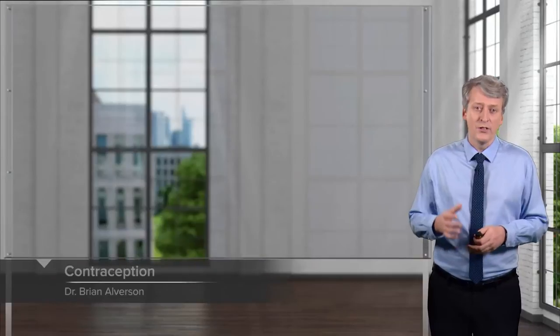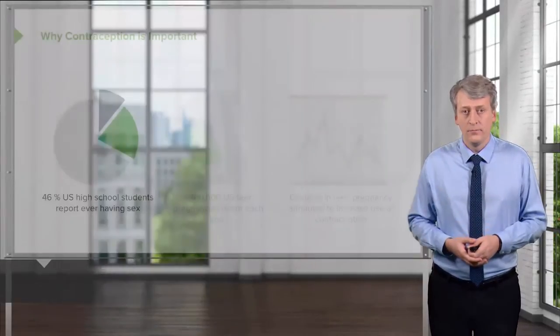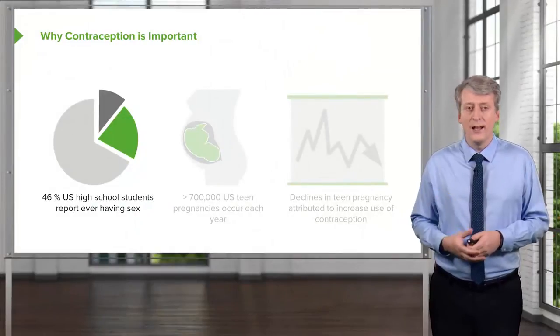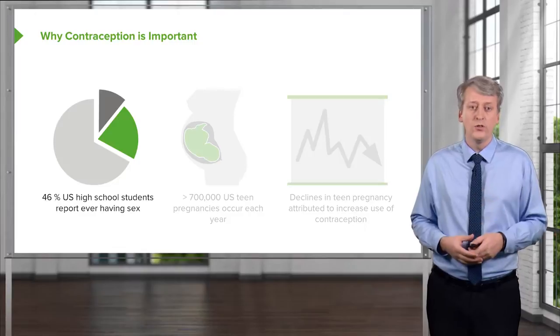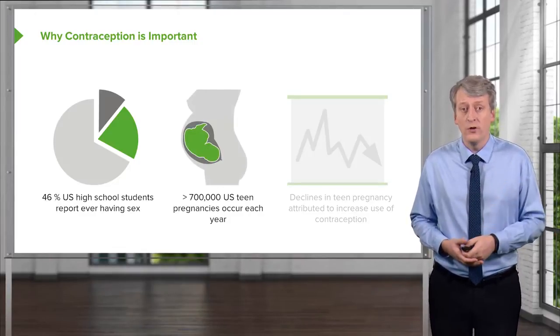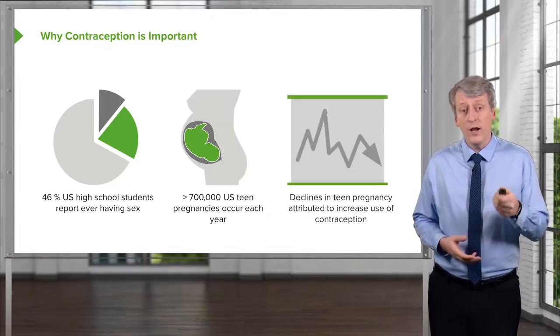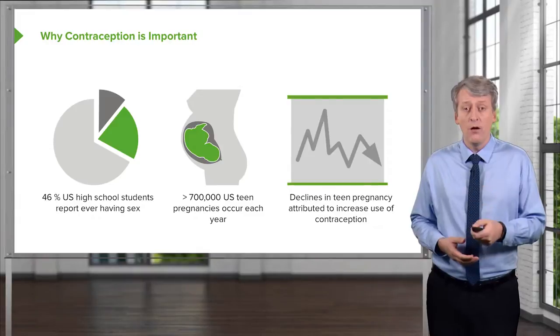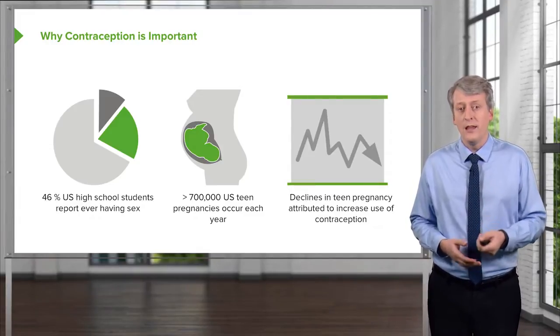In this lecture, we will discuss contraception, a critical part of adolescent medicine. Why is this so critical? Because 46% of US high school students report having had sex, and there are more than 700,000 US teen pregnancies each year. This rate of teen pregnancy has come down, but that's because of increased use of contraceptives in these kids.